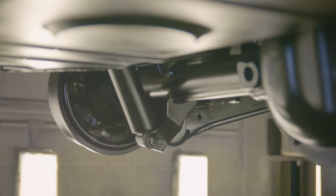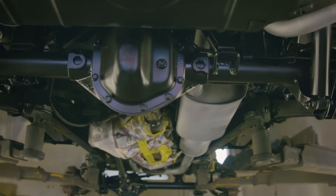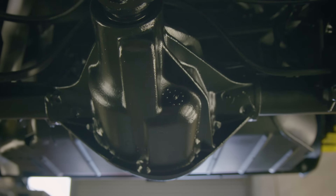From here on out the process is the exact same for both options. Your vehicle is primed and given a high quality top coat of paint — the same one they use on America's Cup boats, also used in the ocean.